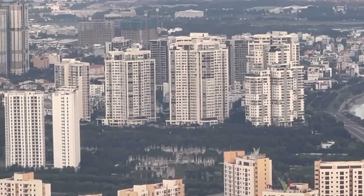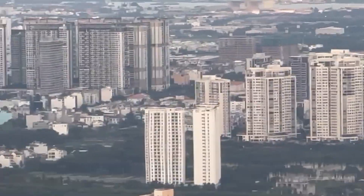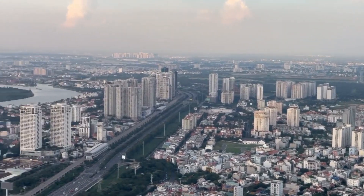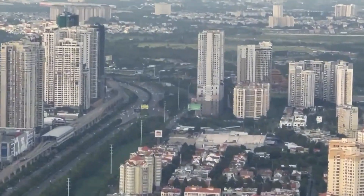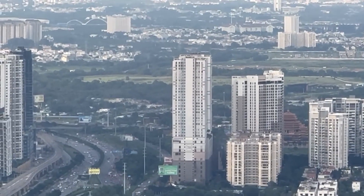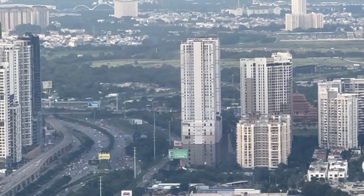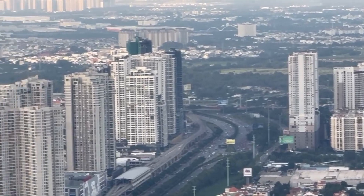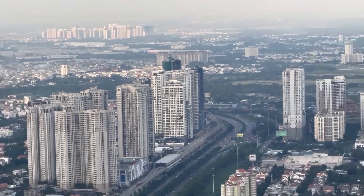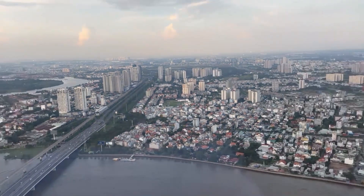The Merdeka 118 stands at nearly 680 meters, making it currently the tallest building in Southeast Asia and the second tallest building in the world, after the Burj Khalifa in Dubai, which is approximately 830 meters tall — over 2,700 feet.